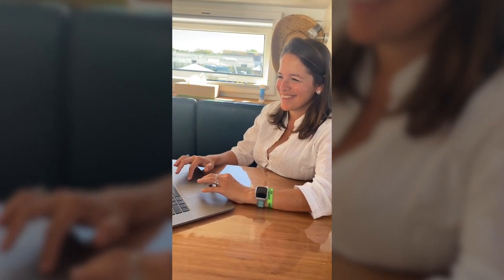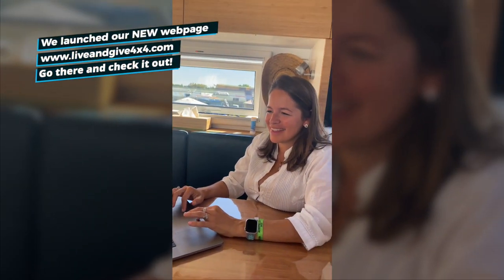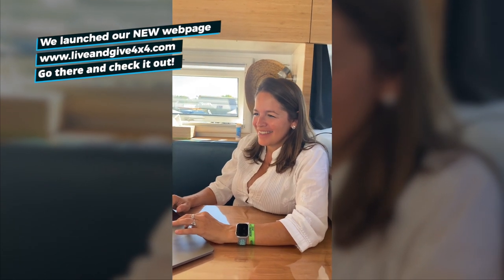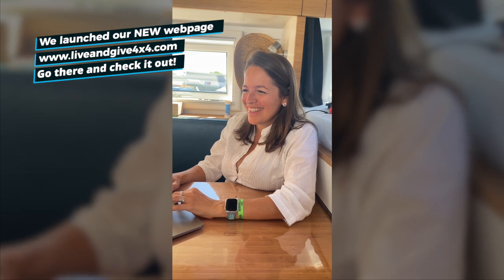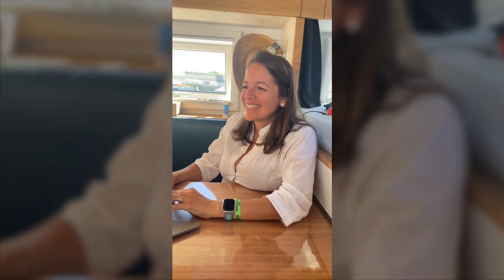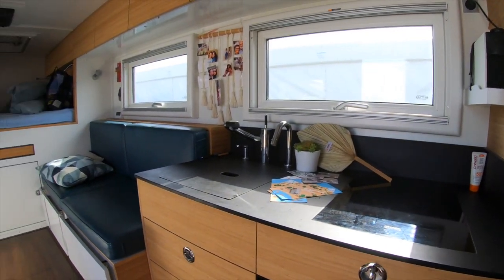Good news guys — Isabella is working on the web page. I am so proud of her, baby. She did everything herself in less than one week. So the result will come. Oh my god — liveandgive4x4.com — we have a web page! Really nice, right? Those are the trucks that Krug brought to the trade show this year in 2022.